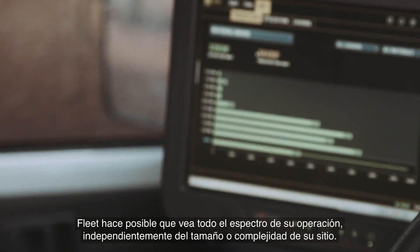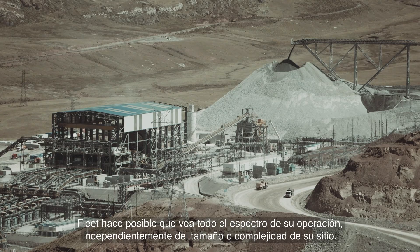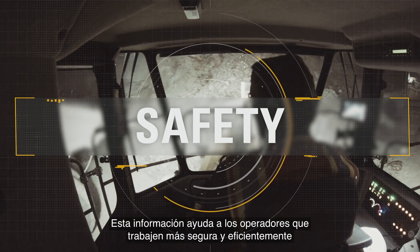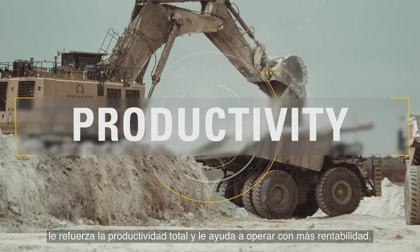Fleet makes it possible for you to see the big picture of your operation, regardless of the size or complexity of your site. This information helps your operators work more safely and efficiently, boosts your overall productivity and helps you operate more profitably.